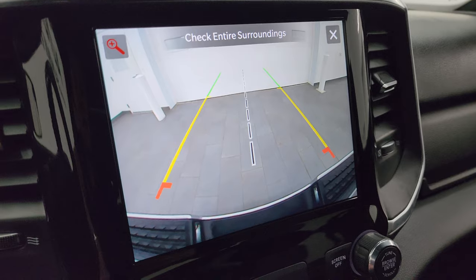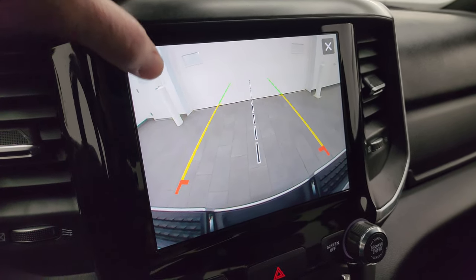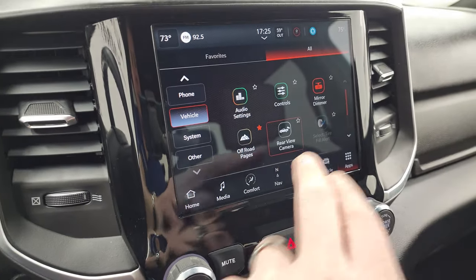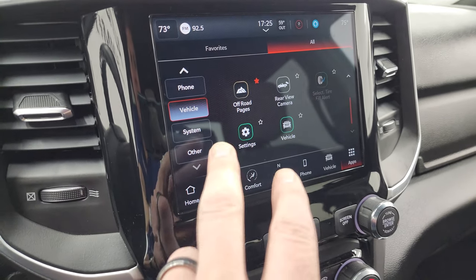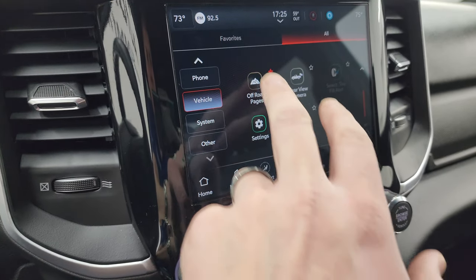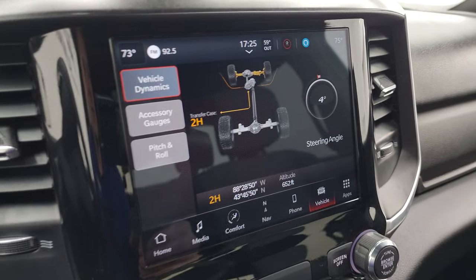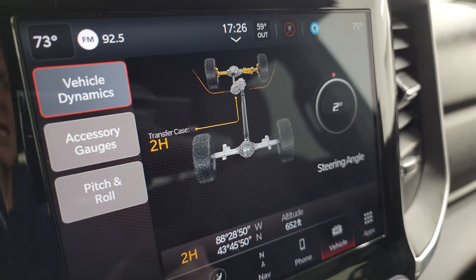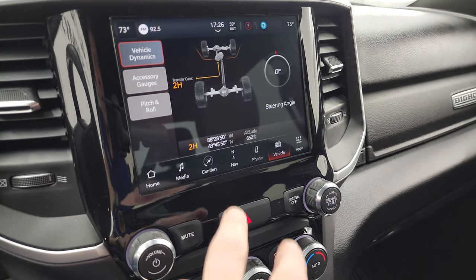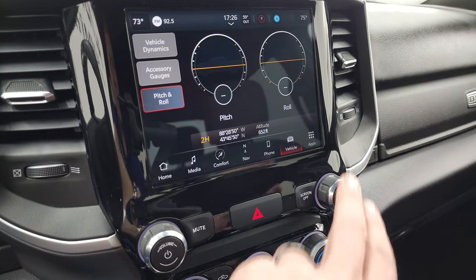Here's your backup camera — crystal clear, so you can get hooked up to your boat, camper, or trailer the first time, every time. You can zoom in on the receiver hitch for even better results. The off-road pages include a tire fill alert, system settings, steering angle display — as you turn the wheel you can see the tires turn and the degree change — plus transfer case status (2 high, 4 high, or 4 low), latitude, longitude, altitude, accessory gauges, and pitch and roll, which is great for off-roading.